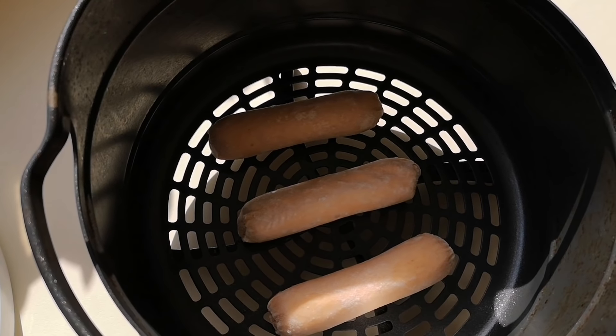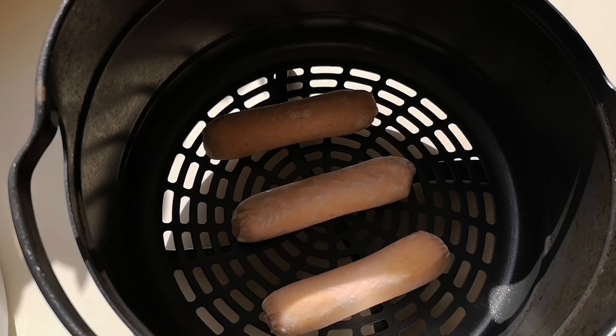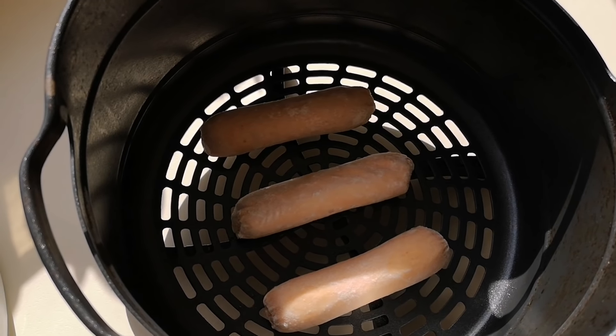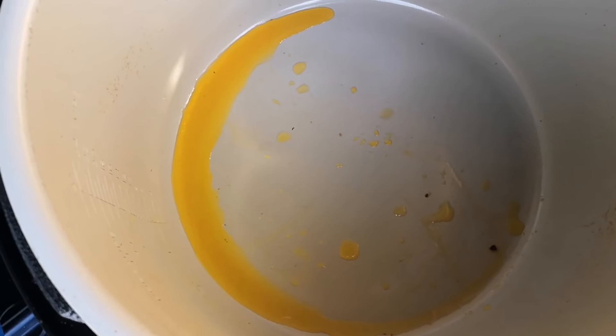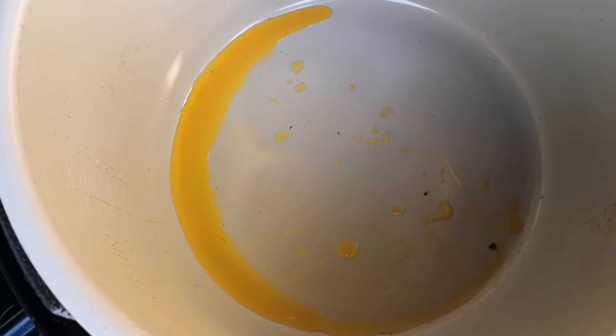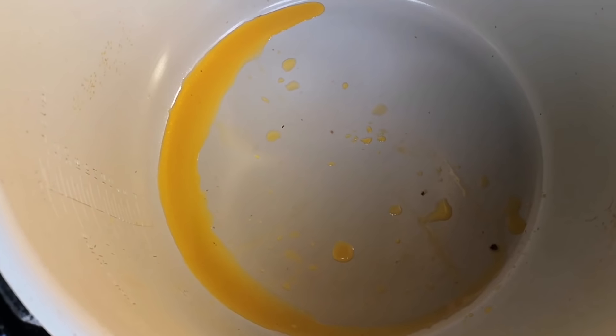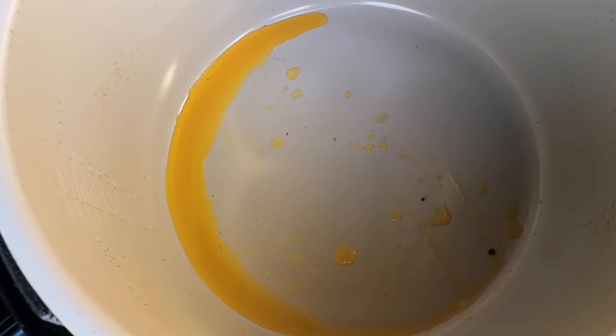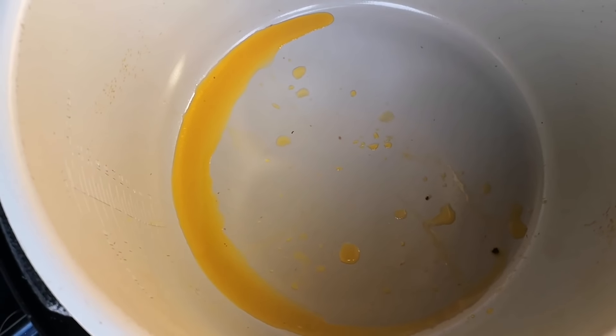I'm going to do mine in the air fryer — the multi cooker, call it what you like — on the oven setting. I'll bring you back when they're done. So that's how much oil and fat has come out of them, and that's 13 minutes in the air fryer on the bake setting at 180. They're done and they smell good as well — I do love sausages.